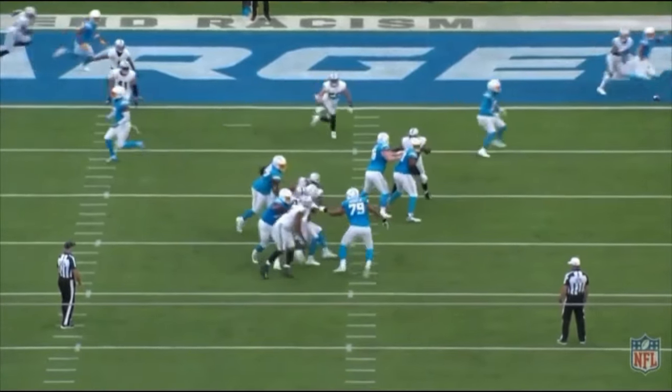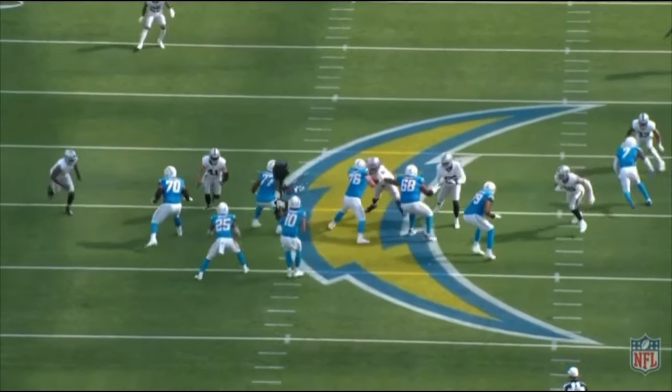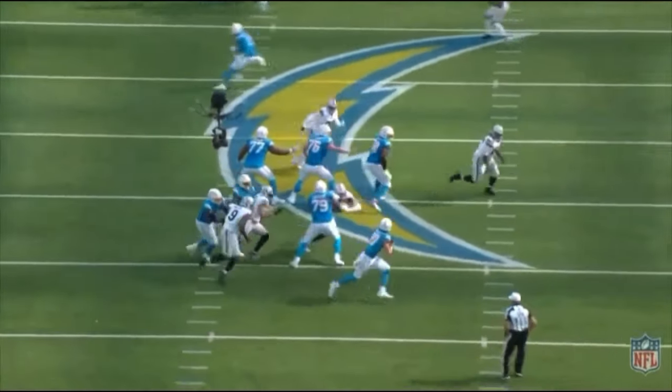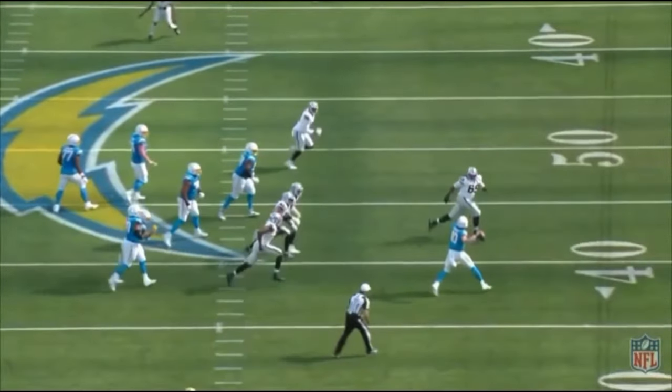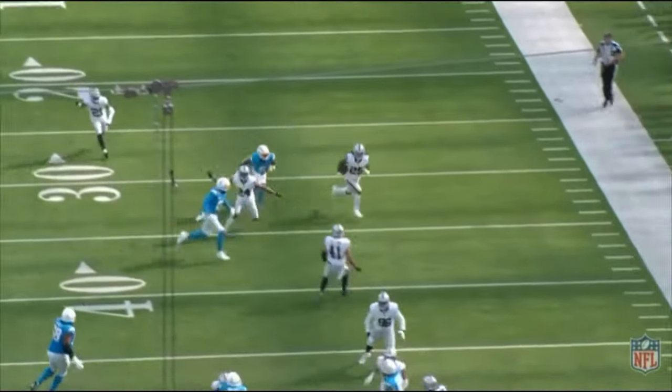Here he gets great pressure on the edge again, fighting through what should have been a holding call in my opinion, forcing Justin Herbert to roll outside to avoid the pressure. Herbert throws it deep and it leads to a turnover from the Raiders' secondary. Good rep overall.